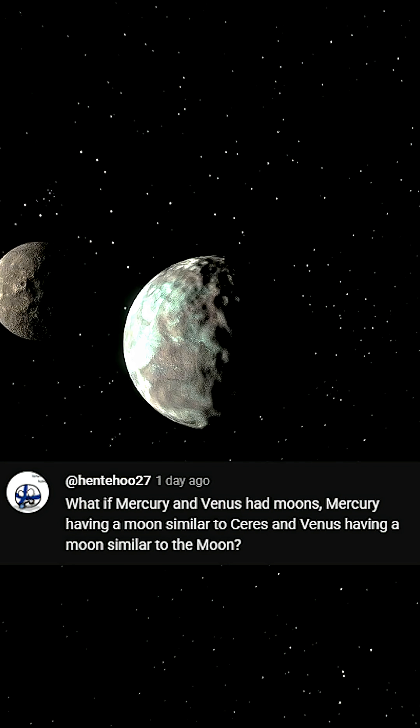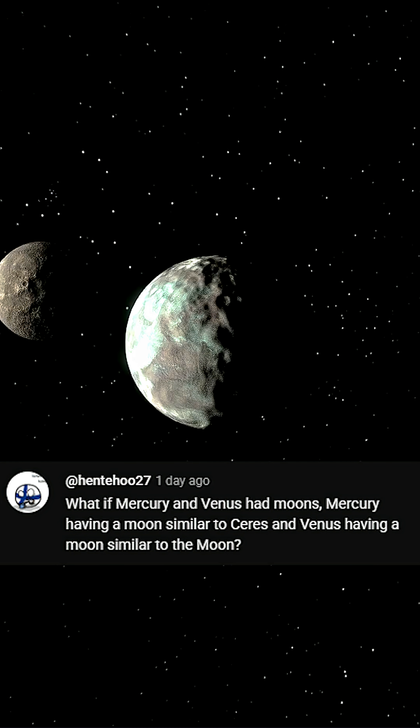What if Mercury and Venus had moons? Mercury having a moon similar to Ceres, and Venus having a moon similar to our Moon.